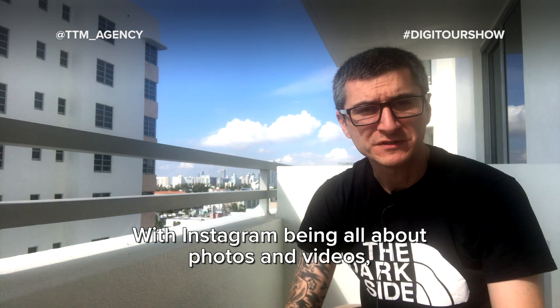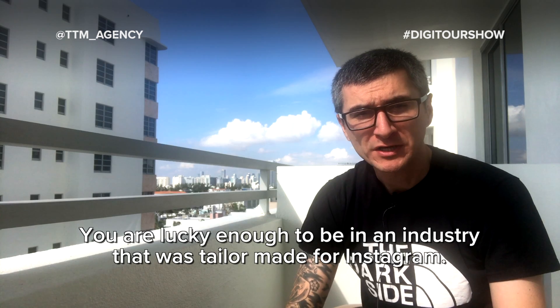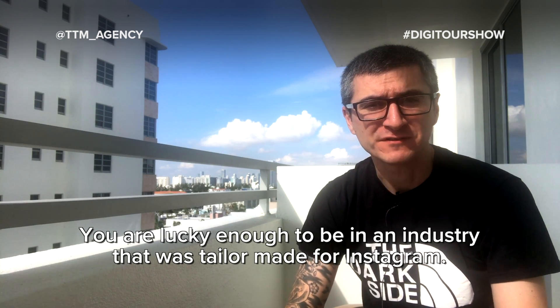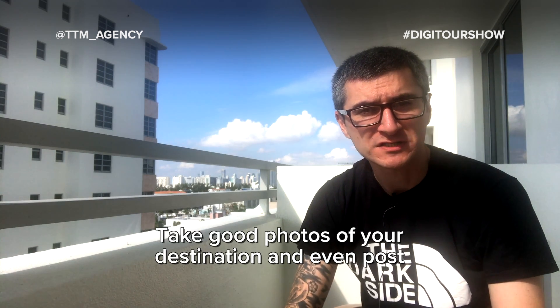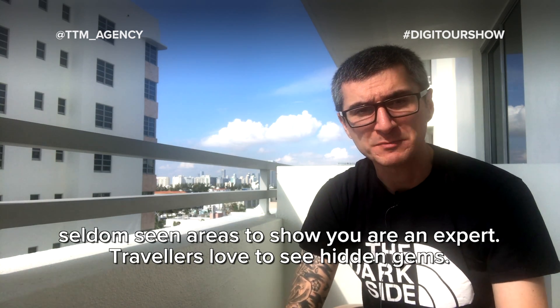With Instagram being all about photos and videos, make sure you post one piece of great content per day. You're lucky enough to be in an industry that is tailor made for Instagram. Take good photos of your destination and even post seldom seen areas to show that you are an expert. Travellers love to see hidden gems.